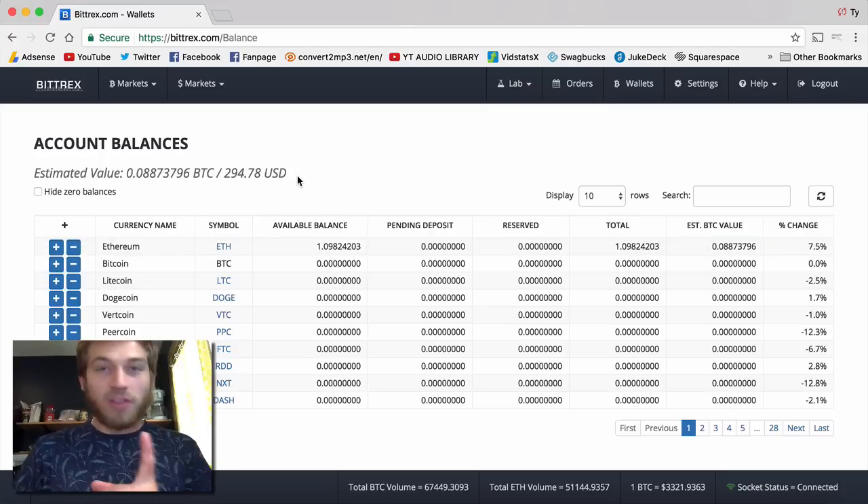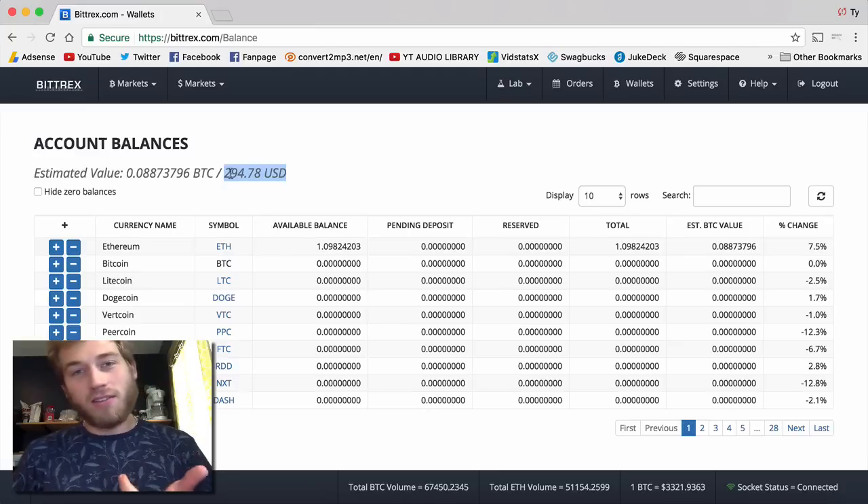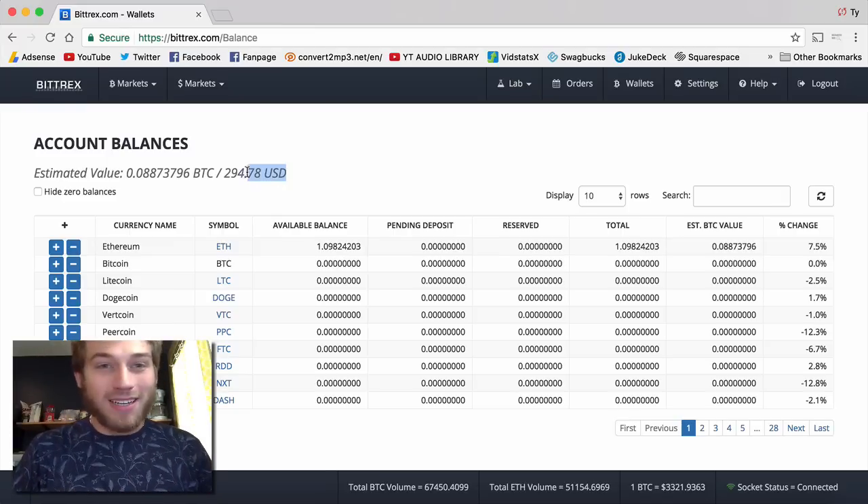And now look at it. I sold it at $215, and now, just a couple days later, it's at $294. It's pretty awesome. So I sold a PlayStation at $215 and now, just because I waited a few days, Ethereum has made it $294.78.